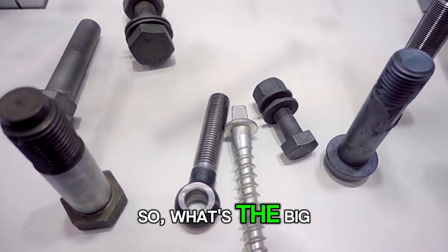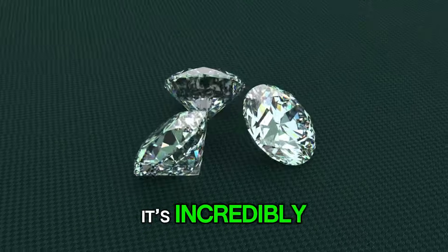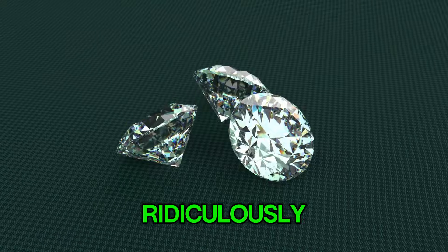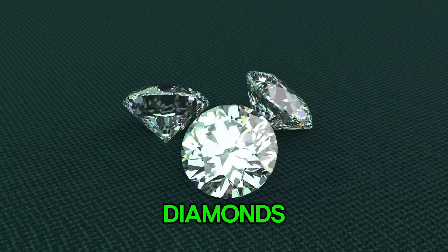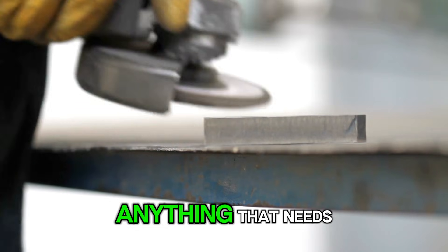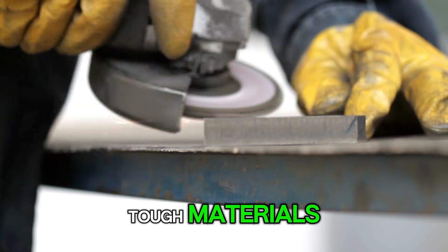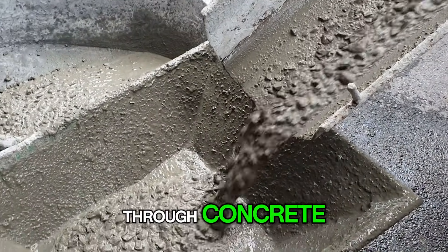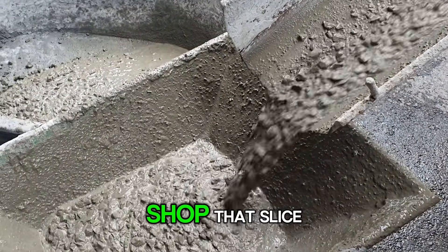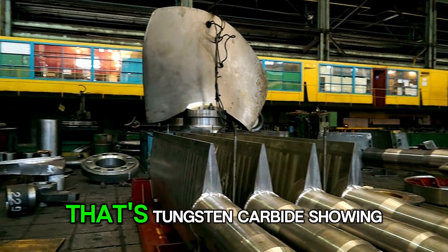So what's the big deal about tungsten carbide? Well, this stuff is an absolute beast. It's incredibly dense and ridiculously hard — so hard, in fact, that it ranks right up there with diamonds. It's the material of choice for anything that needs to cut, drill, or grind through other tough materials without breaking a sweat. Think about the drill bit that effortlessly bores through concrete, or the cutting tools in a machine shop that slice through metal like it's butter — that's tungsten carbide showing off its muscle.